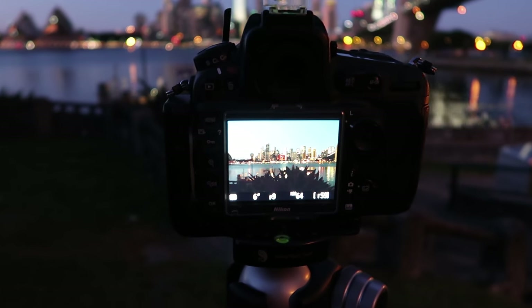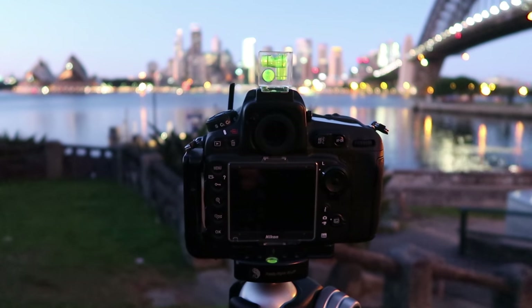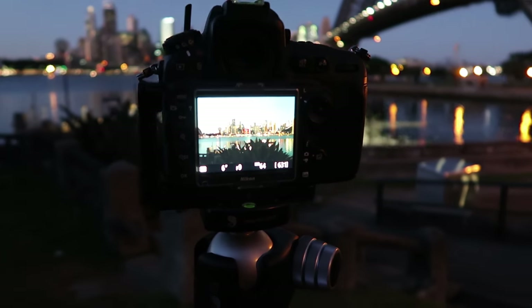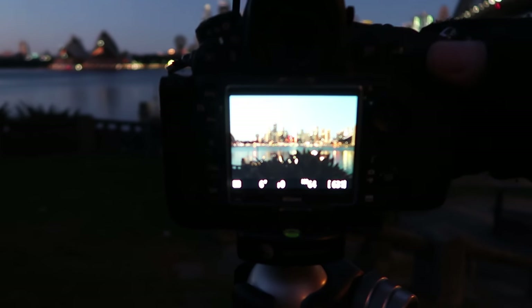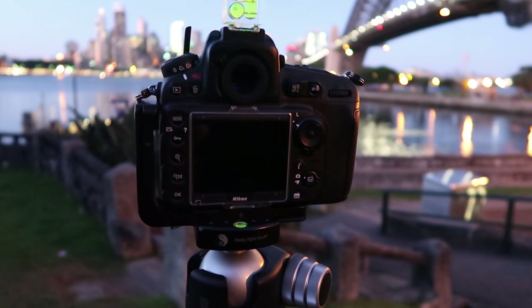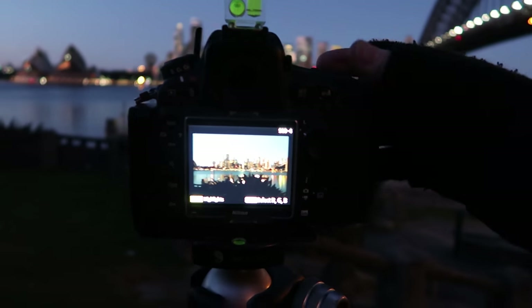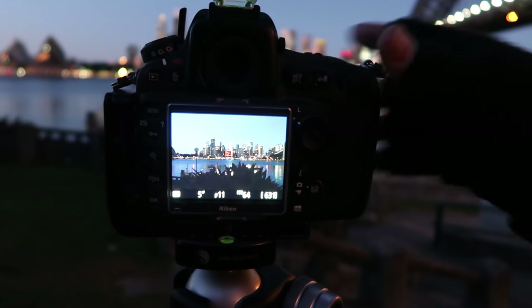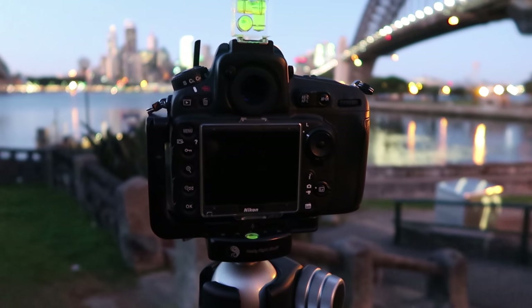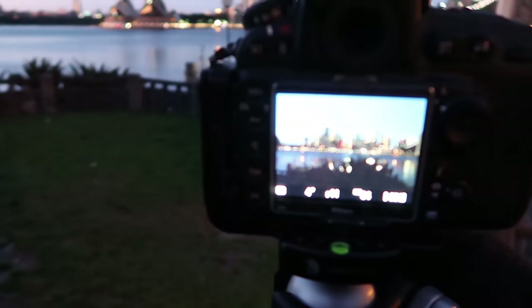Trying the new setting: six seconds, f/9, ISO 64. We're really starting to see some nice light hitting things now. Still a little overexposed, so I'm going to bring it up to f/11 at six seconds. The light is really increasing fast. That's pretty good — I reckon I can drop it even further to four seconds. Once I get the right result, that'll be the correct exposure.